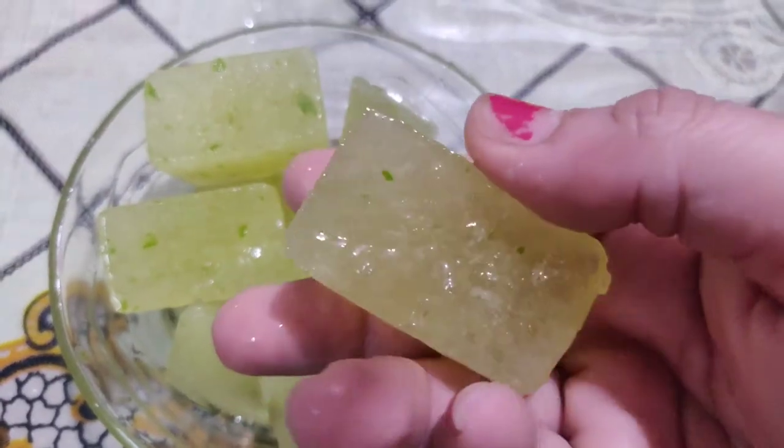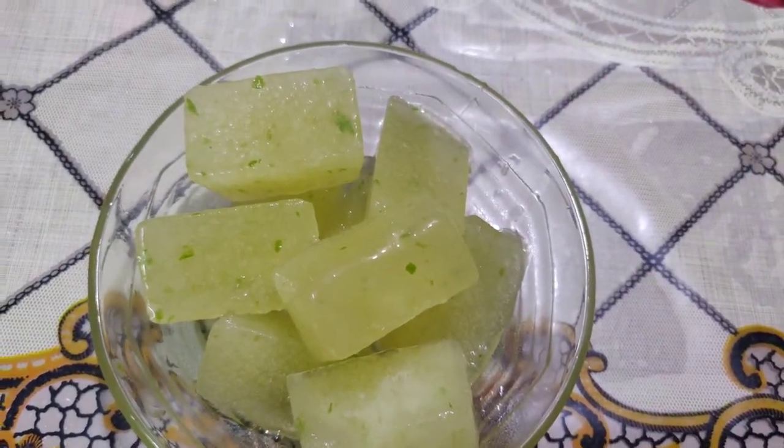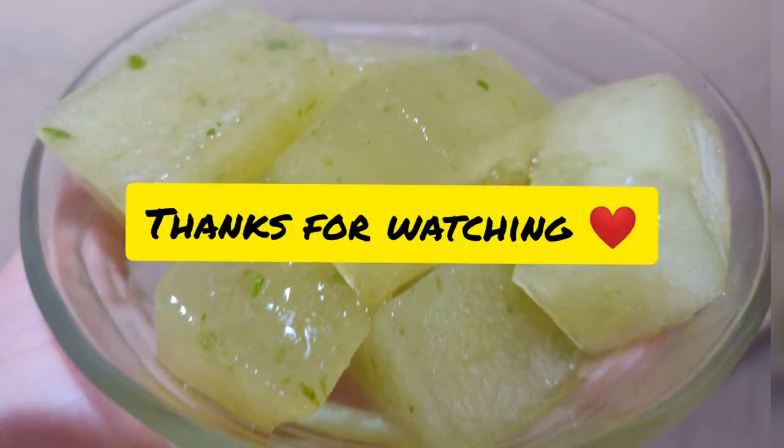Do let me know if you try this remedy. Also, if the itching is too severe, it's better to consult a vet. Hope you like this remedy — thanks for watching, bye!